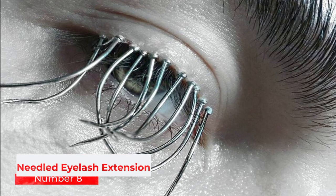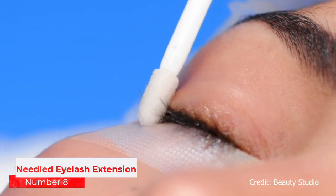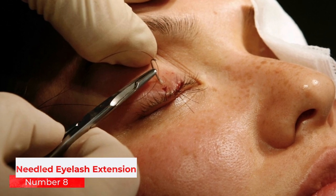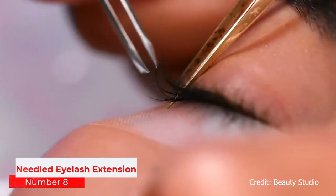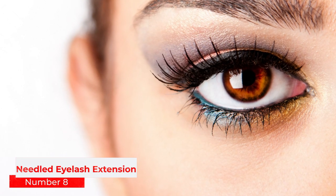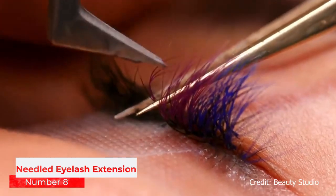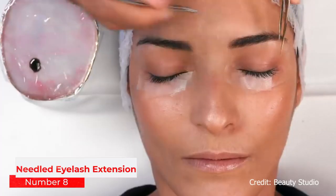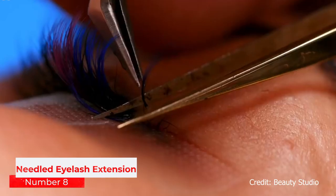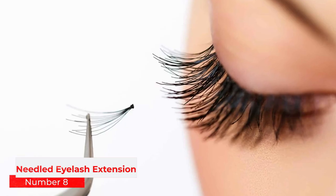Number 8: Needled Eyelash Extensions. Even in today's world, eyelash extensions remain a popular beauty trend. However, nowadays it's hardly considered dangerous — this was not always the case. An article published in 1899 suggests that a way for women to make their eyes more attractive was to add eyelashes. The method for doing this was to have them sewn in. A needle was threaded with long hairs taken from one's head and then sewn to the extreme edges of the eyelid, between the epidermis and the lower border cartilage of the tragus. This was obviously a dangerous procedure that could often lead to infections that could cause death.